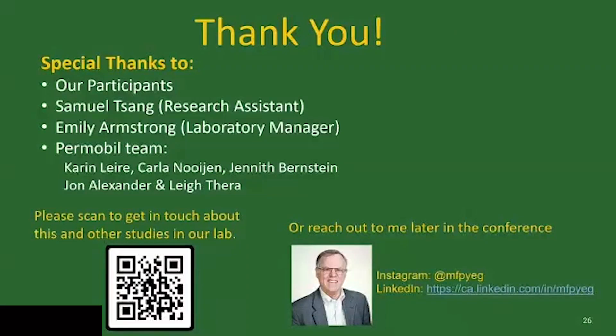I just wanted to thank the many people who did a huge amount of work. 200 million lines of data is a lot to manage. Sam, who couldn't come today, was really instrumental in making that happen. Emily Armstrong helped coordinate the study. We also worked closely with our colleagues at Permobil who did a fantastic job training participants and supporting the project. If you want to know more, please look at the conference abstracts and information we'll be uploading later. Thanks very much.